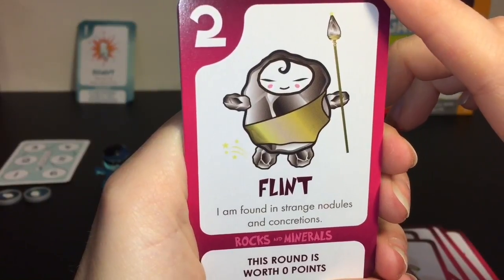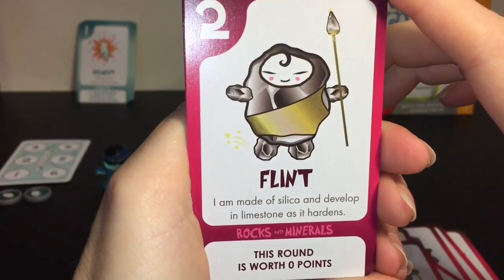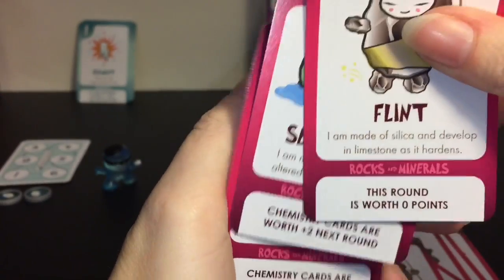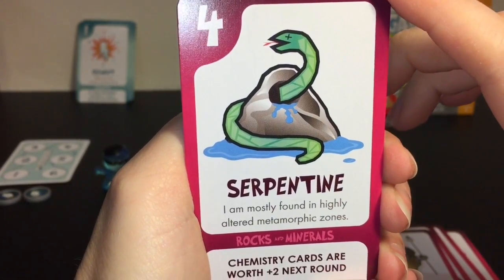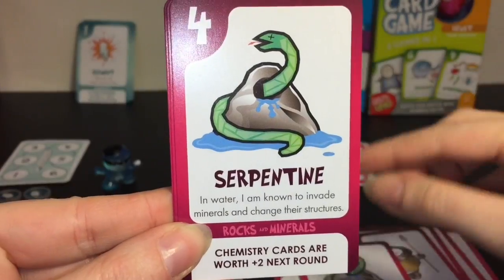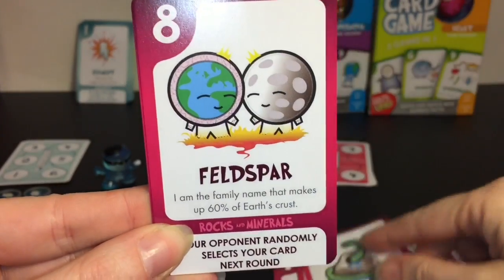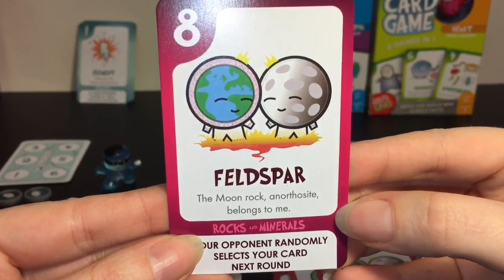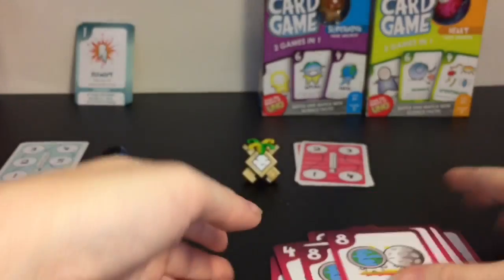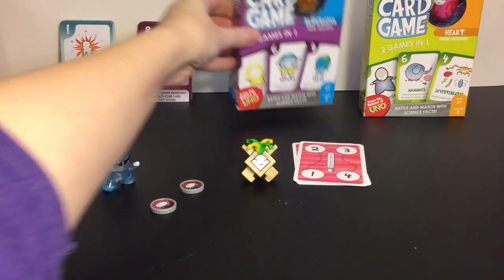Flint - 'I am found in strange nodules and concretions. I am made of silica and develop in limestone as it hardens.' Serpentine - 'I am mostly found in highly altered metamorphic zones. In water I am known to invade minerals and change their structures' - and notice he's invading that mineral there. Feldspar - 'I am the family name that makes up 60% of Earth's crust' - and the moon rock anorthosite belongs to that family. Really cool - I love rocks, minerals, and geology!